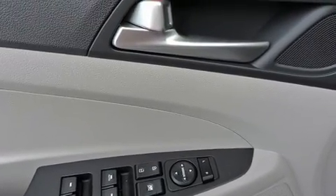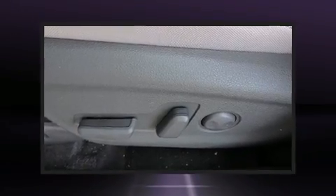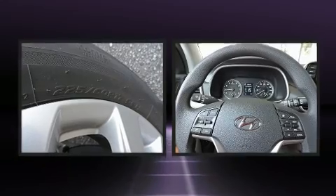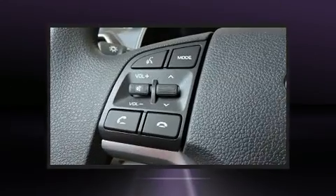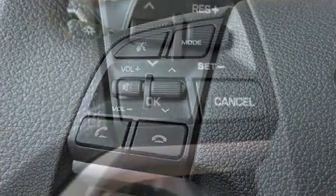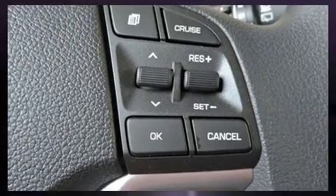Hyundai ensures the safety and security of its passengers with equipment such as dual front impact airbags with occupant sensing, airbag head curtain airbags, traction control, brake assist, a security system, an emergency communication system, and four-wheel disc brakes with ABS.